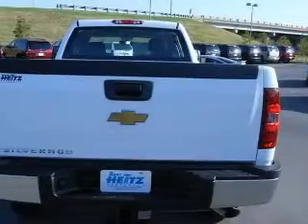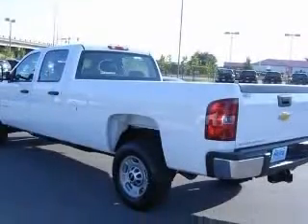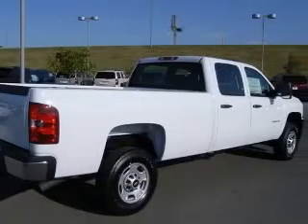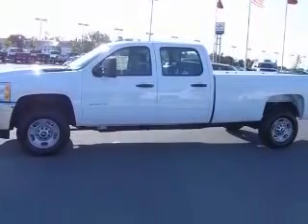This vehicle has a summit white exterior and includes the following options: four-wheel ABS brakes, air conditioning, chrome grille, clock, in-radio, daytime running lights, dusk-sensing headlights, front seat type split bench, and intermittent windshield wipers.